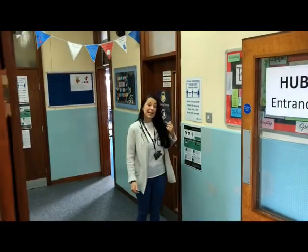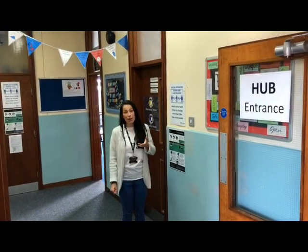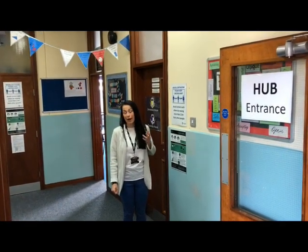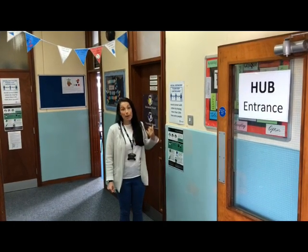Just here, just behind me, is where you'll find my office — very, very close to where you'll be for the first few days of school, and very, very close to the quad.